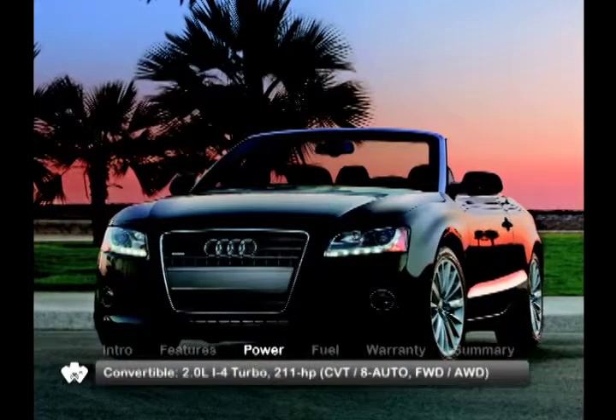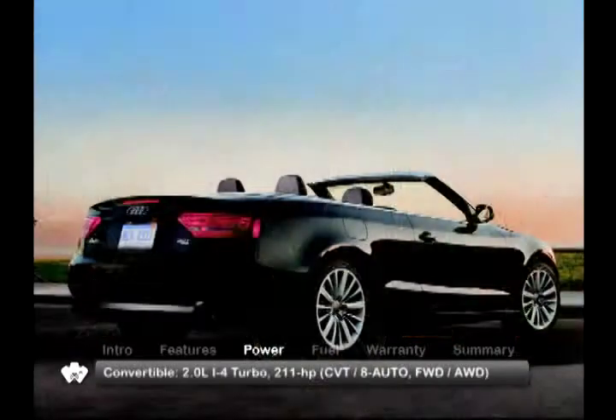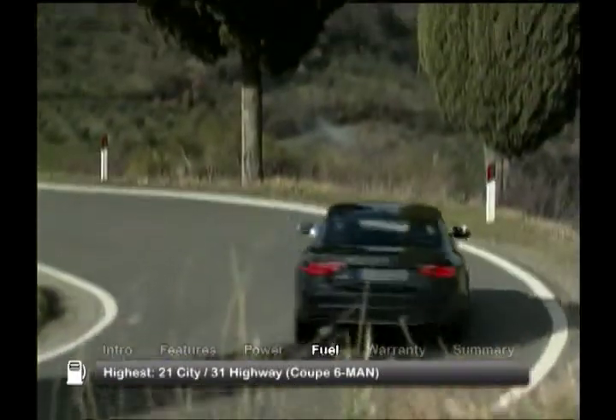The convertible gets a continuously variable transmission, routing power to the front wheels, or an optional 8-speed automatic routing power to all-wheel drive. Here are the highest and lowest EPA estimates for fuel economy.